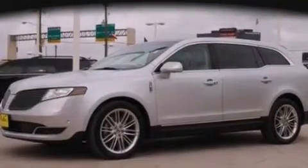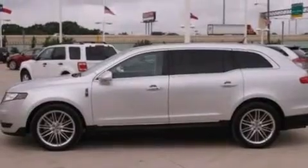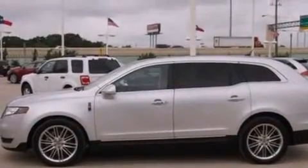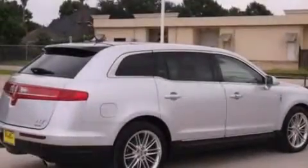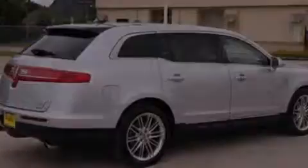Also included are side curtain airbags, 3-point rear seat belts, rear seat childproof door locks, memory settings for the driver seat's positions so you can recall your favorite position with the push of one button, air conditioning, and this vehicle has less than 23,000 miles.